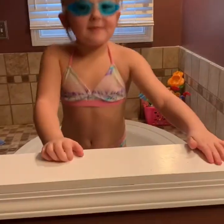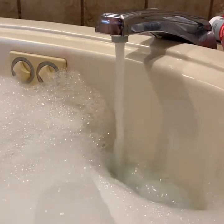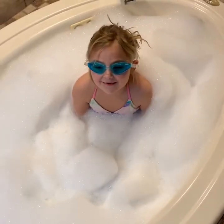It's going to be really fun. I'm waiting to overflow this bathtub with bubbles. Two, three.